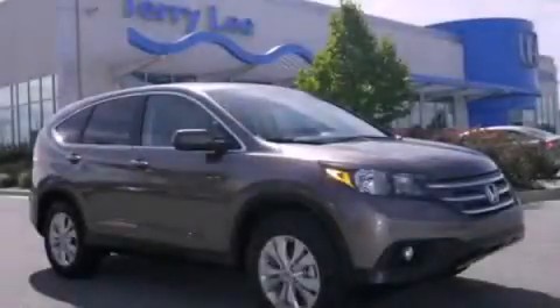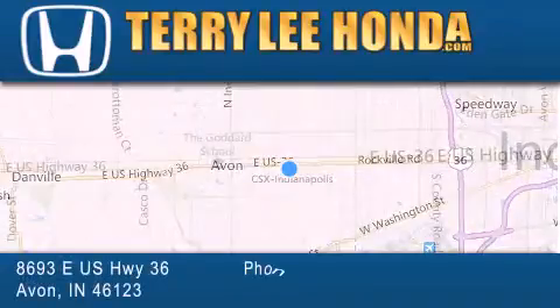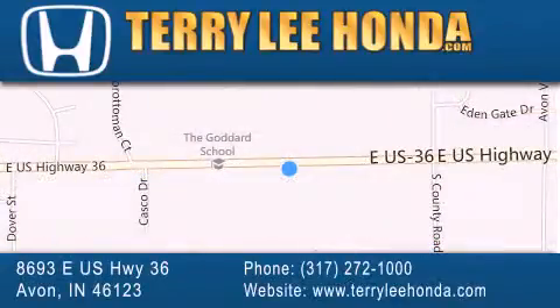We invite you to contact us today to learn more about this vehicle. At Terry Lee Honda, we offer new Honda cars in the Indianapolis area, along with used cars, trucks and SUVs by today's top manufacturers. Stop by and visit at 8693 East US Highway 36 in Avon, or see us online at TerryLeeHonda.com.